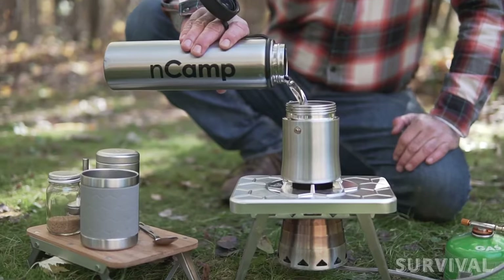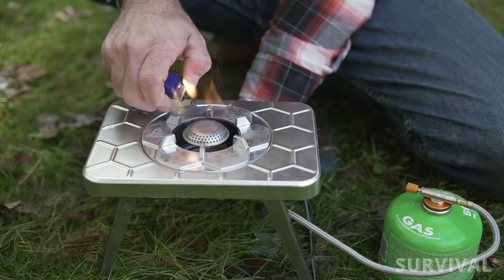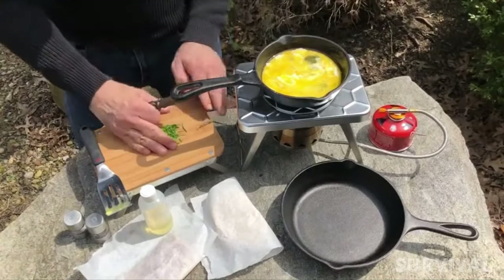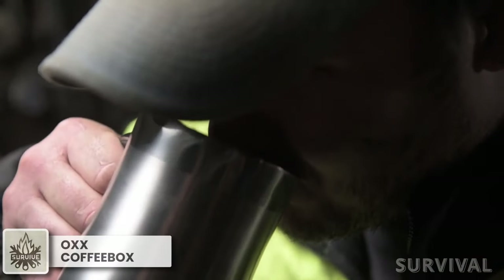The cafe brews rich and flavorful espresso-style coffee and includes a cup. Each piece is meticulously designed for efficiency and durability, ensuring you can cook, chop, and enjoy your meals with ease.